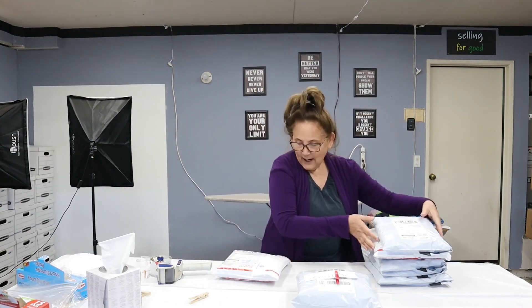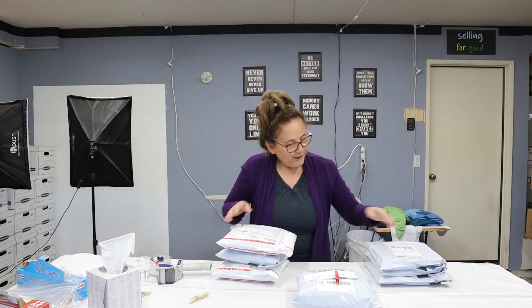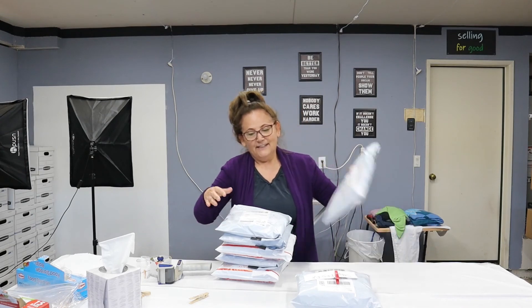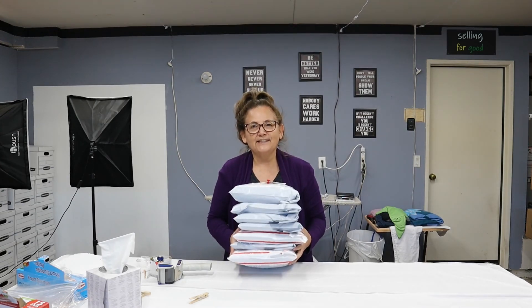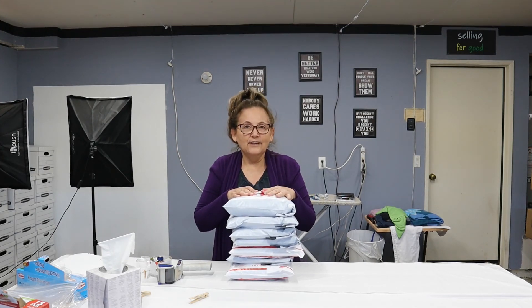For the weekend — Saturday night and Sunday night — we have one, two, three, four, five, six, plus three in here, so that makes nine. I call that a good weekend! I'm so glad you're here. Thank you so much for watching. I'll see you tomorrow to see how sales go tonight, which is Monday night. I hope you have a fantastic day — thank you, bye-bye!